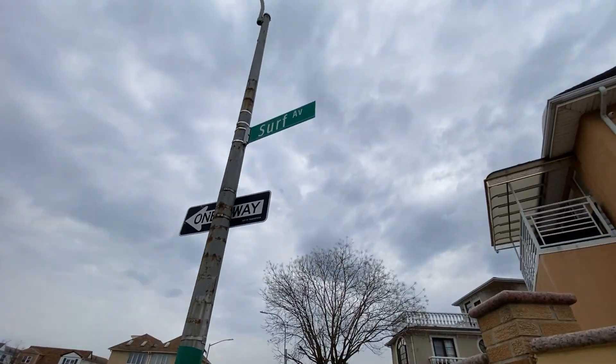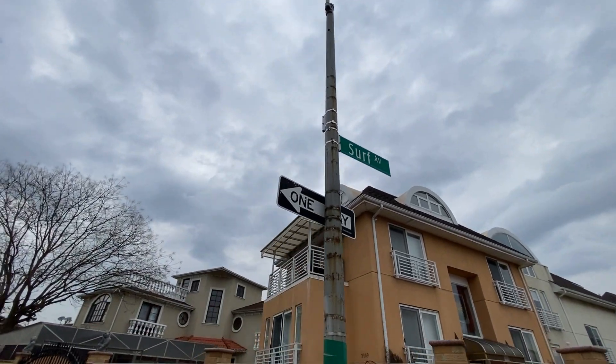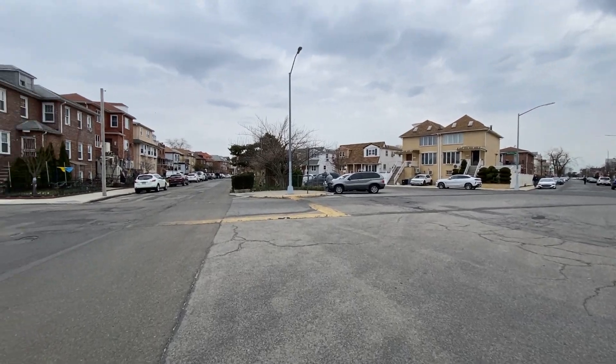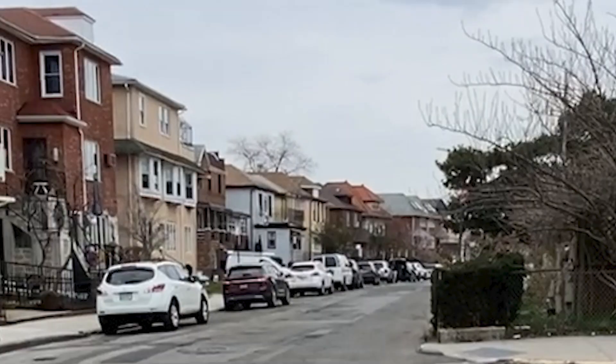And so now, as you can see, we're at the corner of Surf. And this is actually Highland Avenue where we've returned. And that's the end of our journey for today.